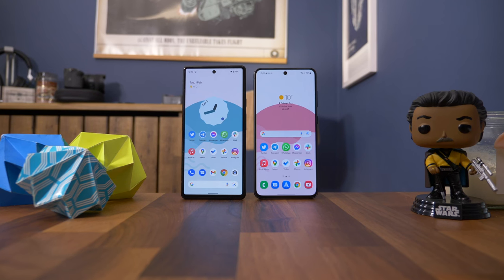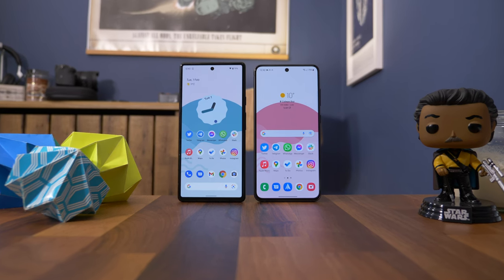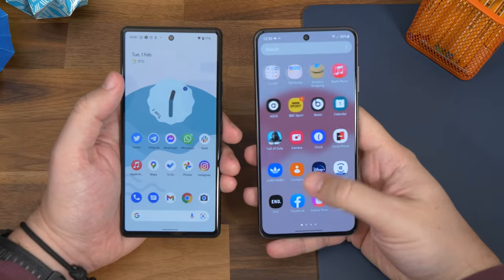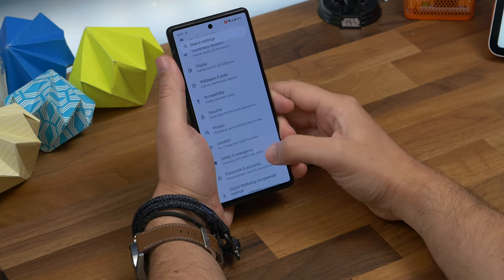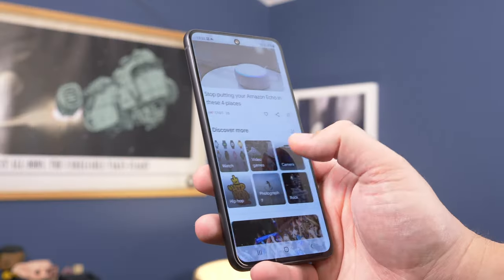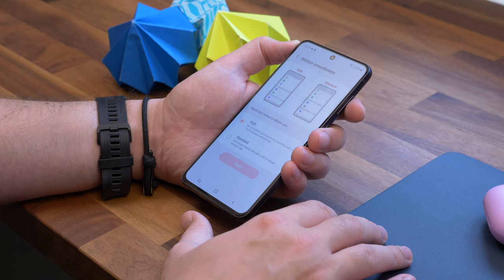There's an area where these two phones are virtually identical: the display spec. Both feature the same 6.4-inch 1080 by 2400 AMOLED display with HDR10+ support, but there are differences in refresh rates. The Pixel 6 reaches up to 90Hz where Samsung goes up to 120Hz, but you'd be hard-pushed to spot the difference, especially since few popular apps take full advantage of the highest refresh rates available.